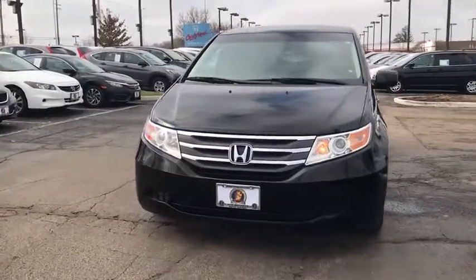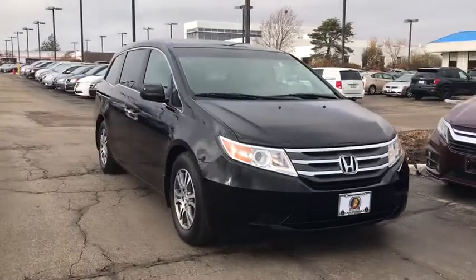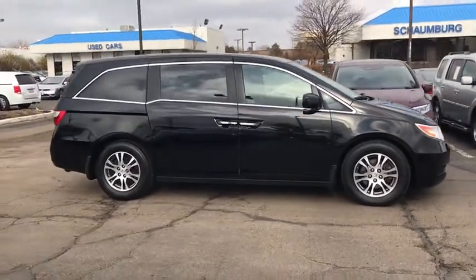Take a ride in the 2012 Honda Odyssey. The Honda Odyssey is a showcase of distinguished style, captivating technology, and advanced safety features. A must for all families.